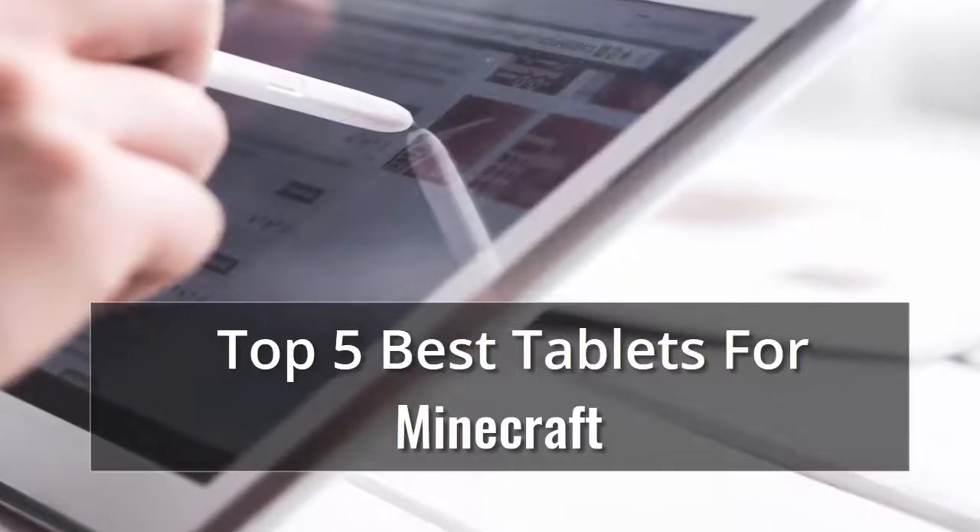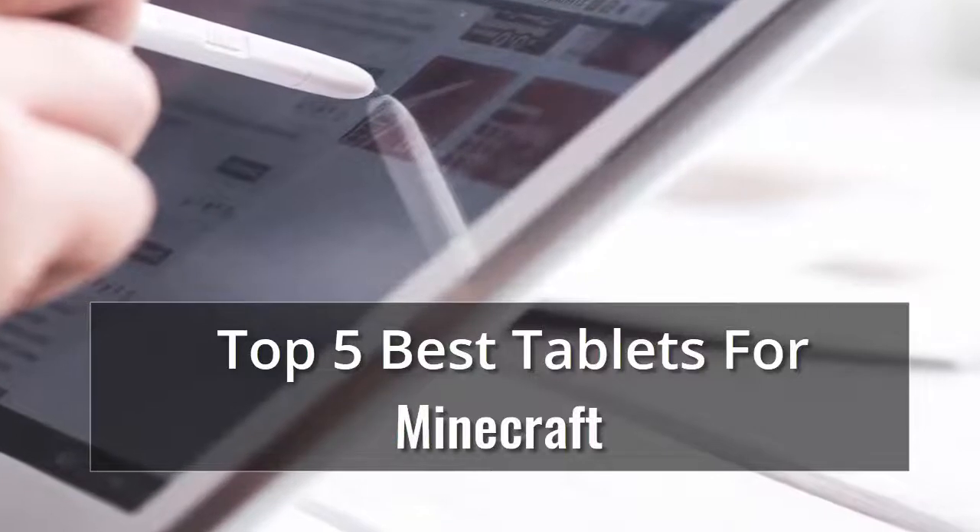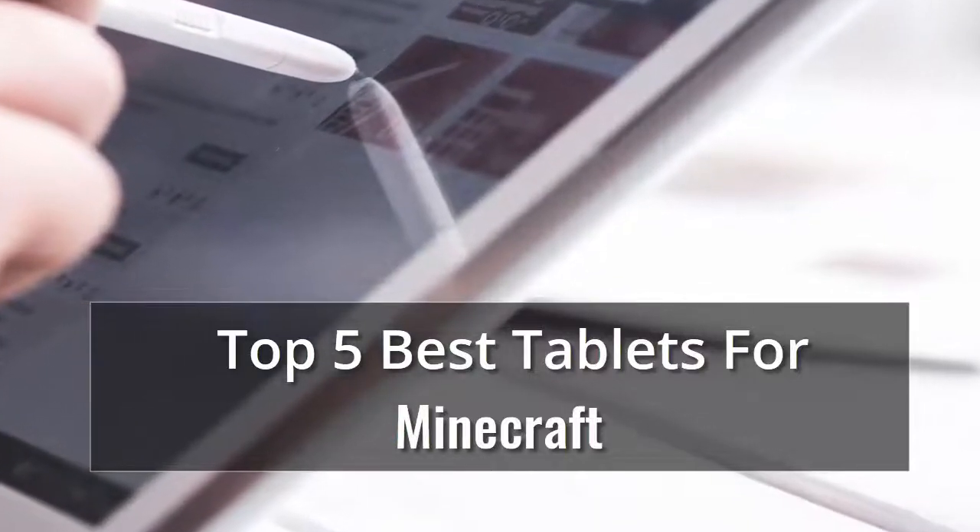We have the key factors you need to consider when shopping, along with some of the top-rated tablets we've tested. In our list of top 5 best tablets for Minecraft, number 1 is...